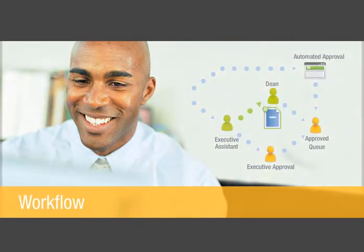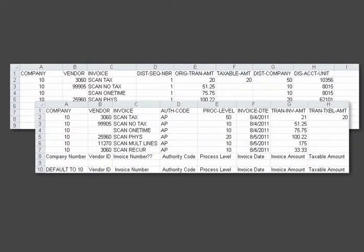With everything verified, ImageNow routes the document to the Dean of the Business School for approval. Once approved, the collected data is uploaded to your financial application. ImageNow helps to automate the invoice process and standardize it across all campus departments.